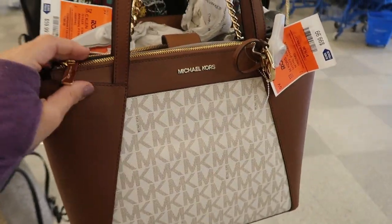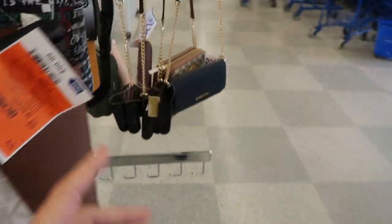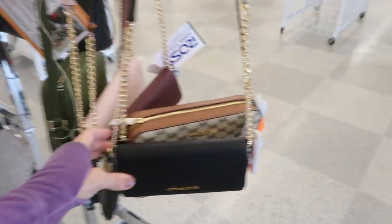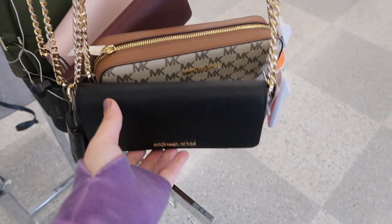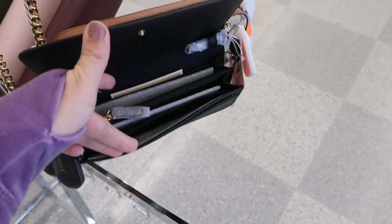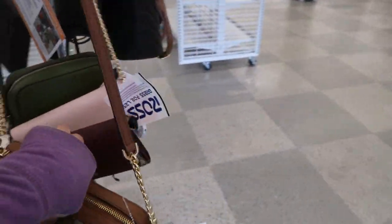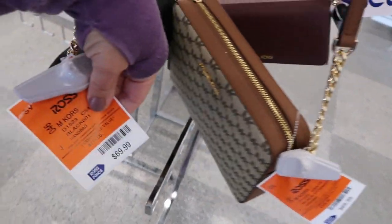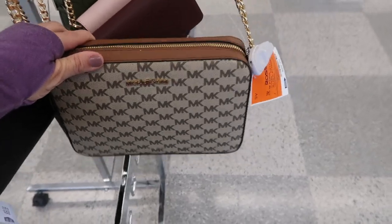Here's a new Michael Kors tote and it's $99.99 - we saw this one last time. And then there's some cute little crossbodies from Michael Kors - this one is like a wallet style with a chain and a leather strap. There's also this monogram one - $69.99, and this one's also $69.99.